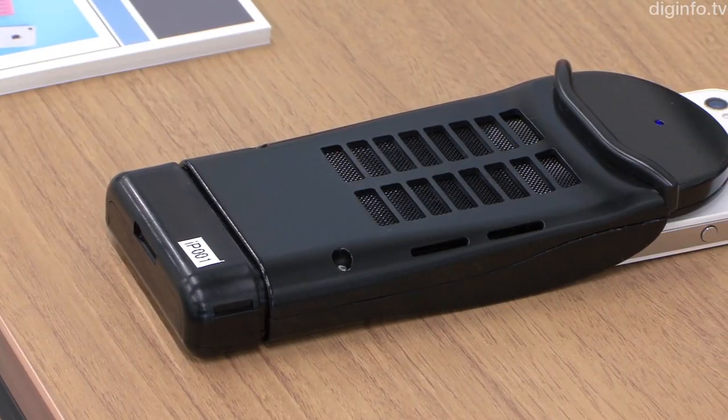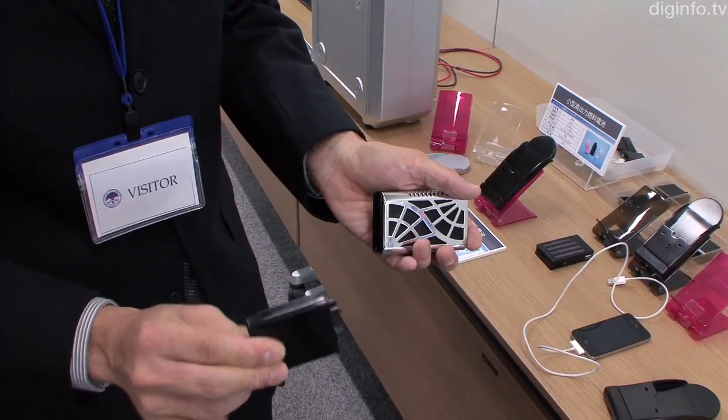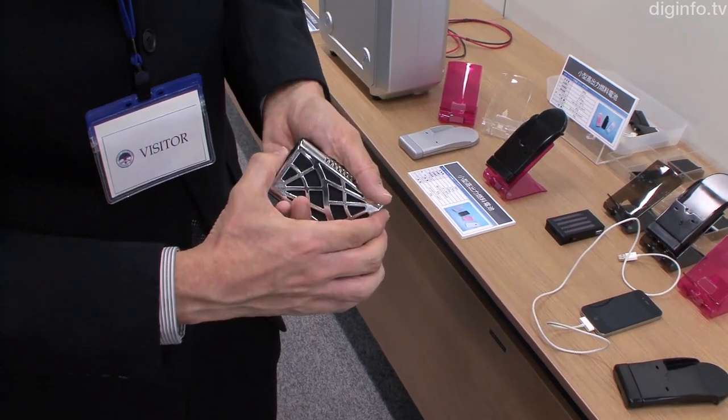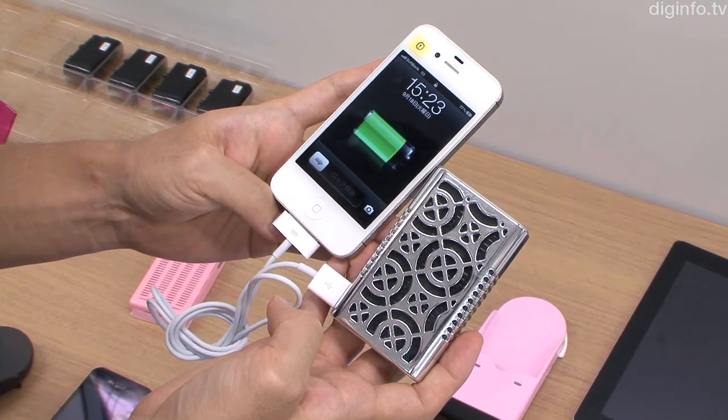For smartphone charging, this product comes in two versions: a cover type and a USB card case type. They are used by swapping special-purpose cartridges, which weigh 30 grams and 23 grams respectively.